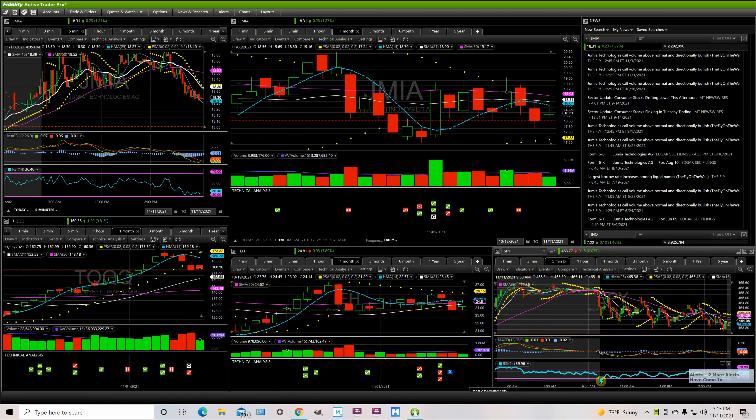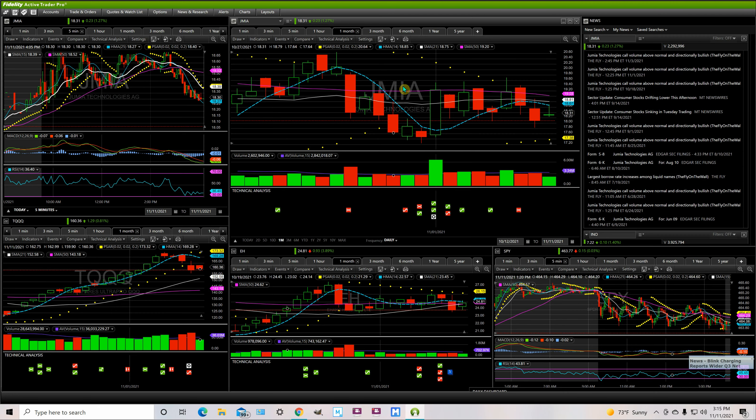Alright guys, welcome back to 3 Styles for another video. It's been a little while, I've been busy, but today is November 11th, 3:15 current time, Houston time. Today we're going to be doing an update on Jumia, ticker symbol JMIA.